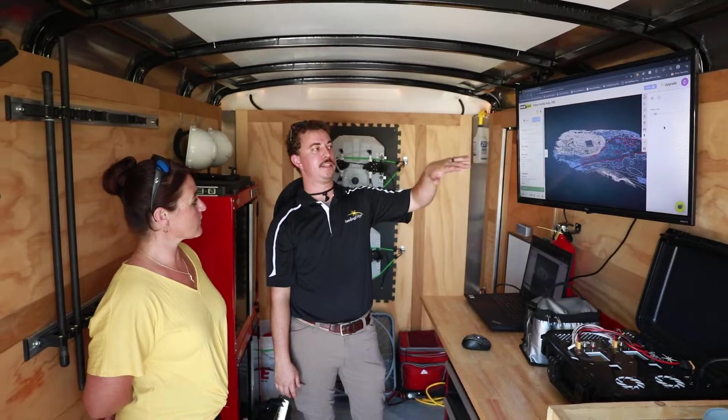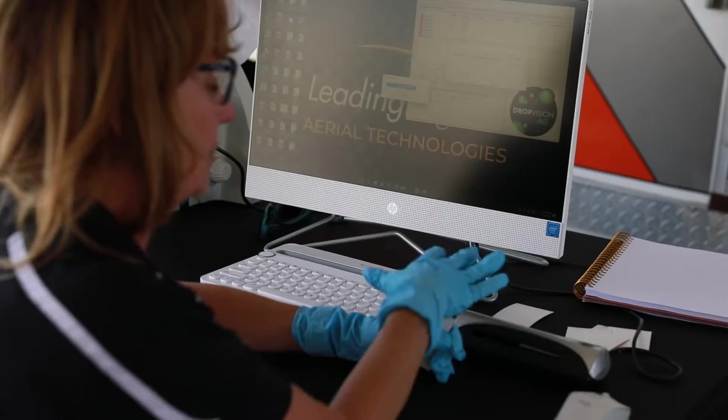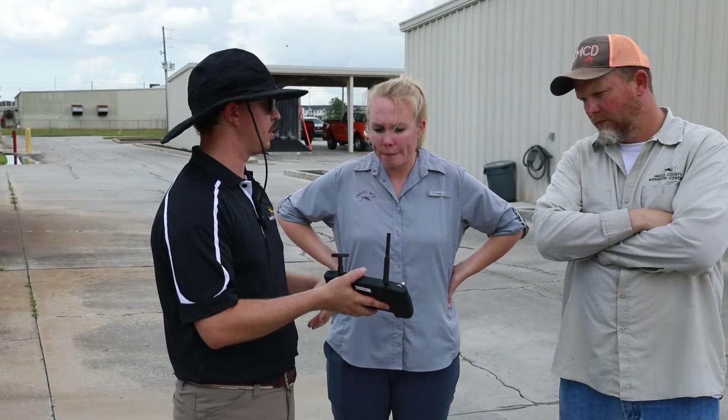Mosquito control is really finding that UAS technology is bringing efficiency to places where they haven't had it in the past. UAS technology is super easy for anybody in the districts to learn and master within a short amount of time. Typically our training schedules are about three days, covering everything from the system to flight planning to flying to the application.